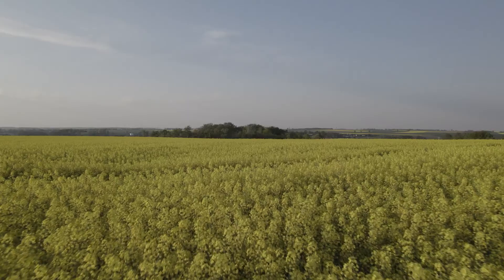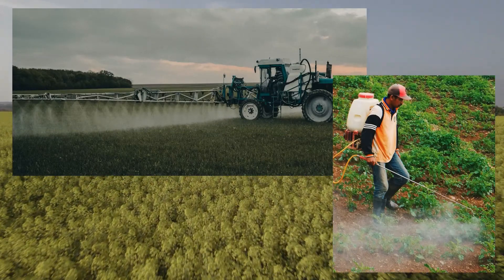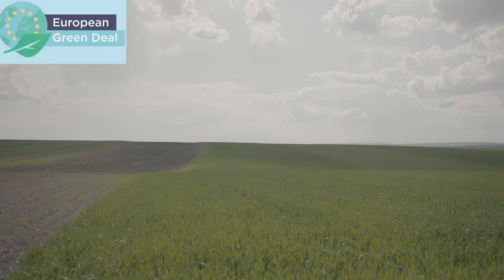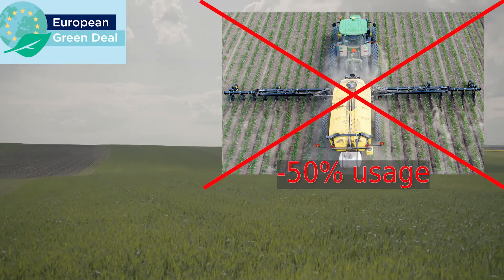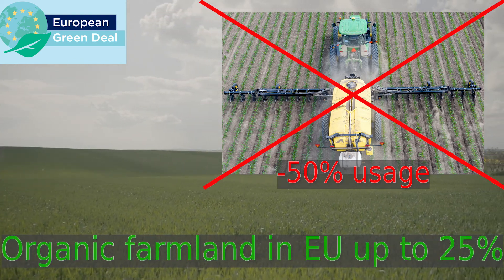But the cost is high, as our current overexploitation of pesticides creates a direct threat to human life and leads to environmental degradation. Addressing these issues, the European Green Deal suggested a calculated action including a reduction of pesticides usage by up to 50% and achieving at least 25% of EU agricultural land under organic farming.